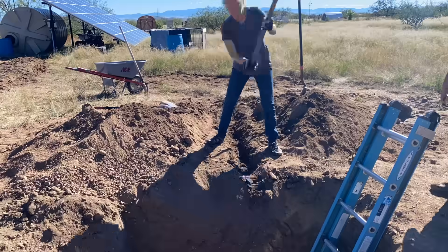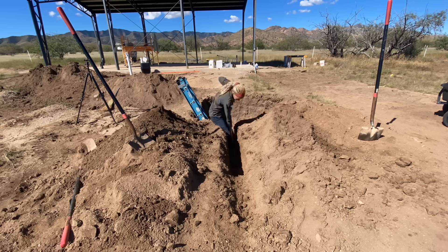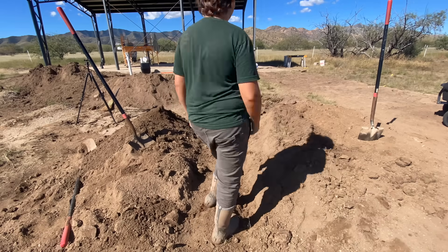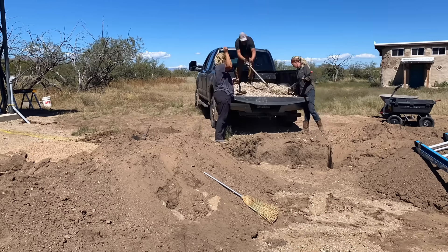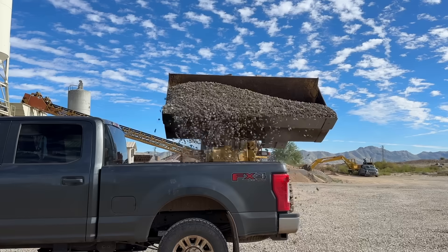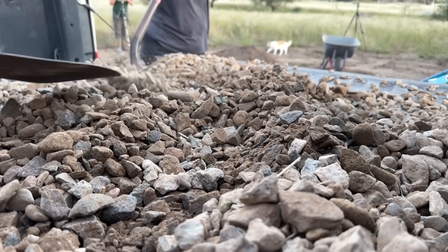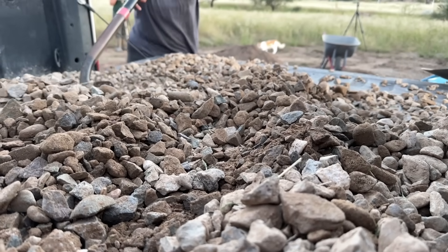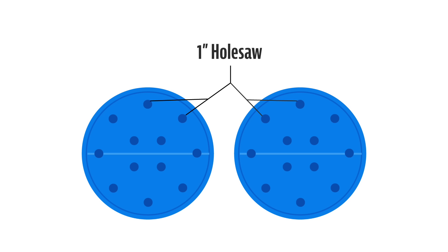Step two: dig your trenches for the pipe connecting from the source to the septic, and from the septic out to the leech line. These don't have to be super deep, but for the leech line we recommend at least two feet so you have room for the pipe and gravel below grade. Step three: now that the site is prepped, start bringing in your drainage gravel — check with your local rock yard for what they recommend. Bigger rocks mean more opportunity for water to infiltrate quickly. Fill the bottom of the main hole with two feet of drainage gravel.